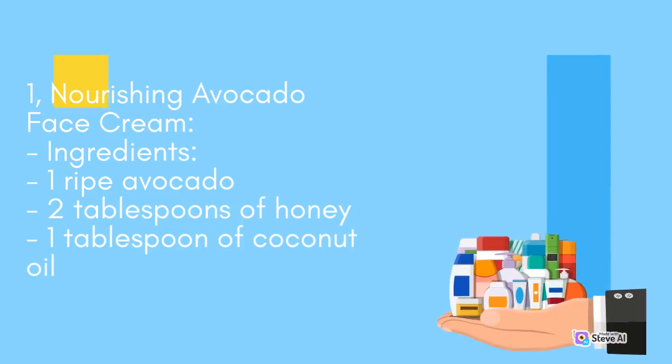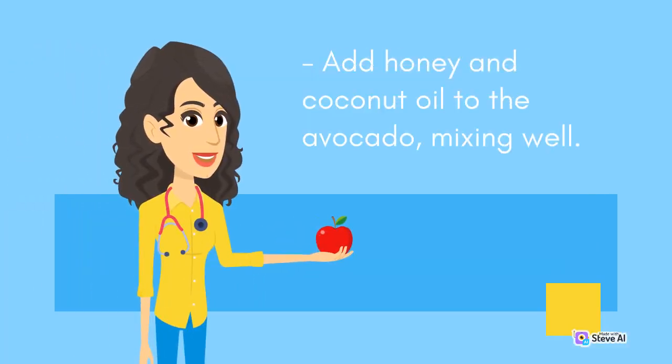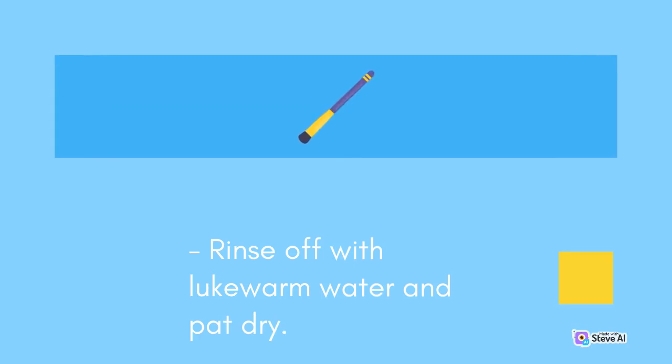Nourishing Avocado Face Cream. Ingredients: 1 ripe avocado, 2 tablespoons of honey, 1 tablespoon of coconut oil. Instructions: Mash the avocado until it forms a smooth paste. Add honey and coconut oil, mixing well. Apply the mixture to your face and neck, leaving it on for 15–20 minutes. Rinse off with lukewarm water and pat dry.